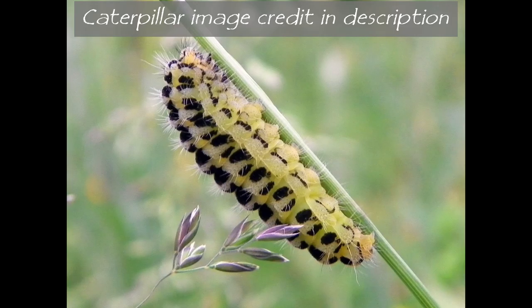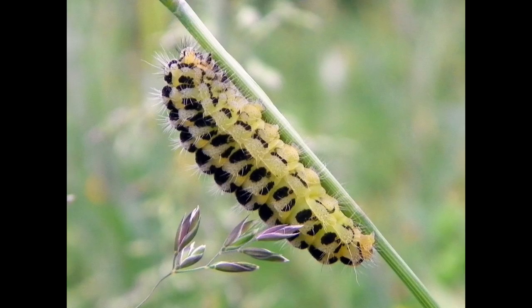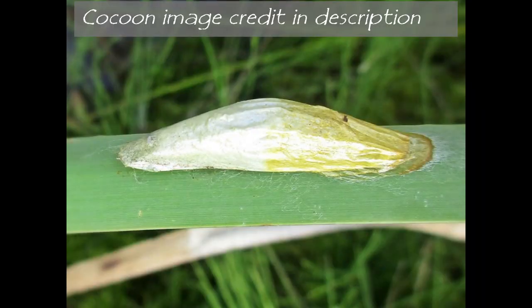The food plant of the larvae, or caterpillars, is birdsfoot trefoil — this is the plant the adult lays its eggs on. After hatching, the caterpillars set about feeding, then overwinter as caterpillars before pupating in a papery cocoon.